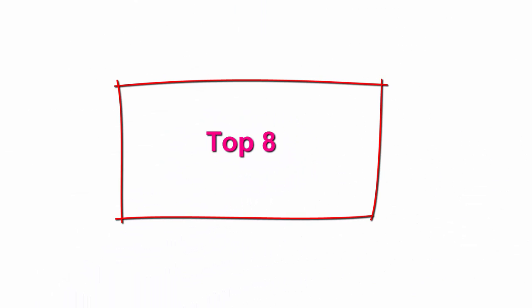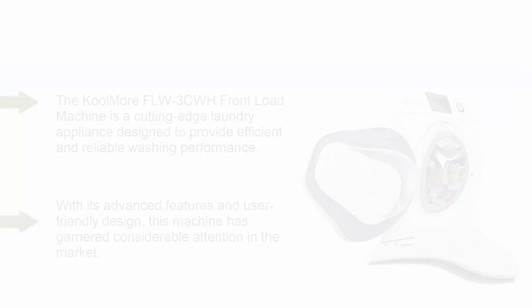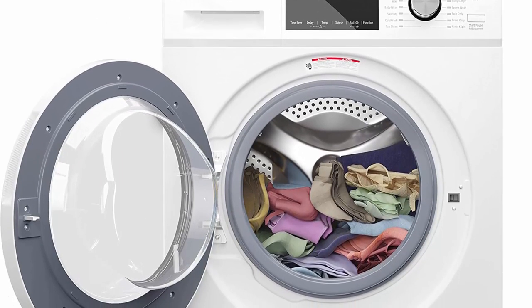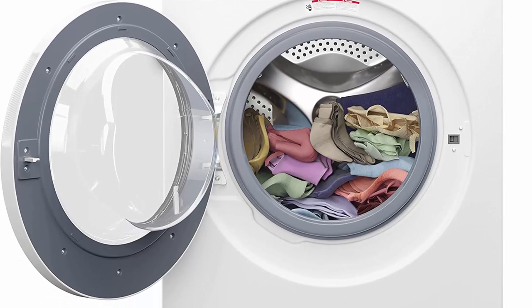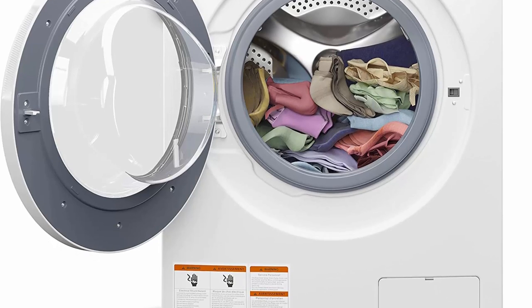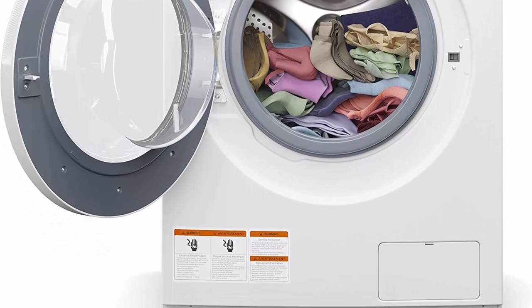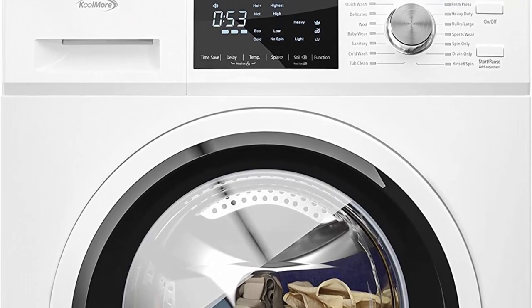Top 8: Coolmore FLW3CWH Front Load Machine. The Coolmore FLW3CWH Front Load Machine is a cutting-edge laundry appliance designed to provide efficient and reliable washing performance. With its advanced features and user-friendly design, this machine has garnered considerable attention in the market. We will delve into the key features, functionality, and overall performance of the Coolmore FLW3CWH Front Load Machine.